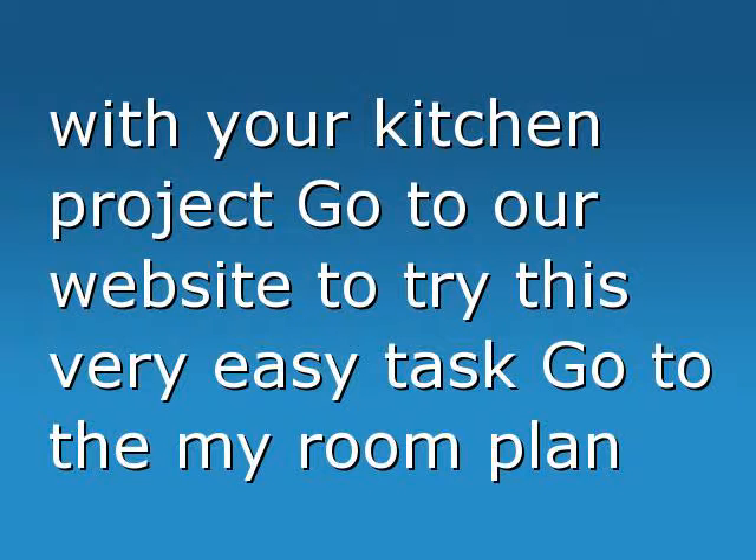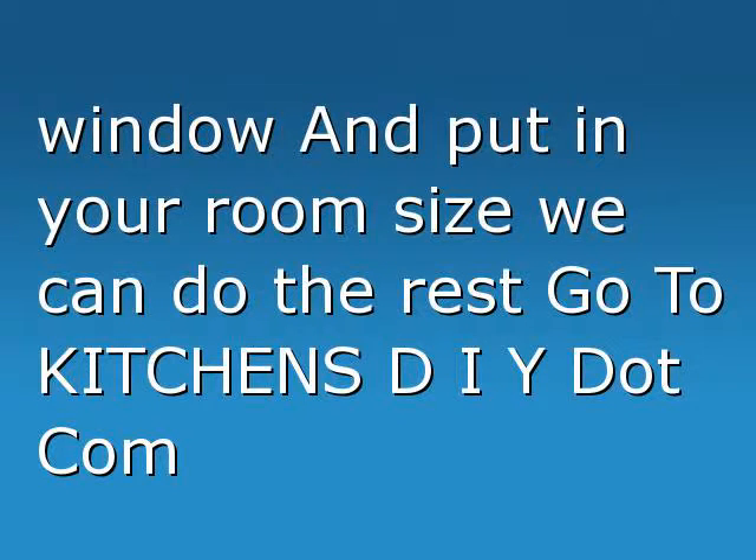Go to our website to try this very easy task. Go to the My Room Plan window and put in your room size - we can do the rest. Go to KitchensDIY.com.